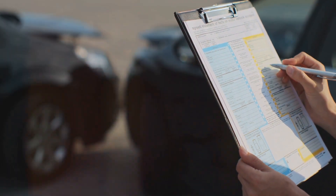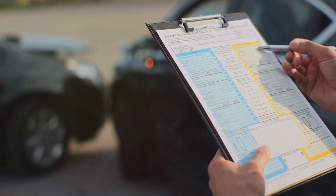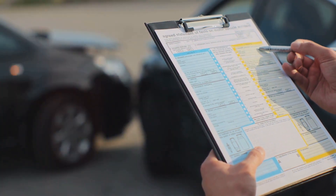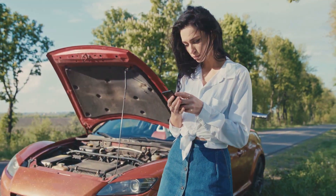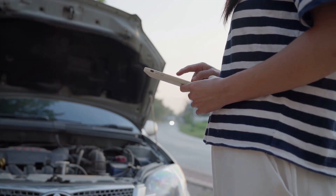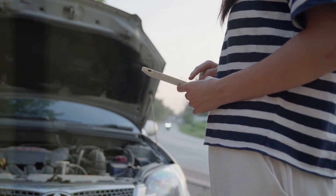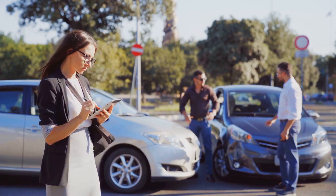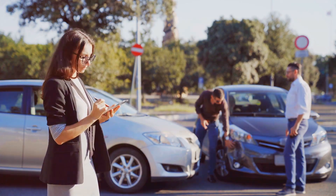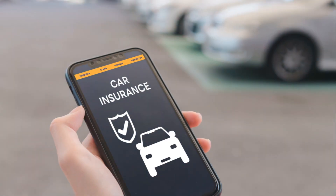And let's not forget the option of uninsured or underinsured motorist coverage, a lifeline when you're involved in an accident with a driver who lacks adequate insurance. We've also discussed the range of optional coverages available — comprehensive, collision, medical payments, and personal injury protection — options you can consider to tailor your insurance coverage to your specific needs. We've touched on the modified comparative negligence system and learned that Texas is keeping up with the digital age by allowing electronic proof of insurance and establishing an insurance verification program.